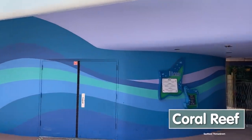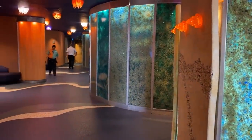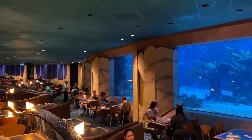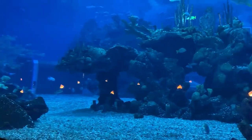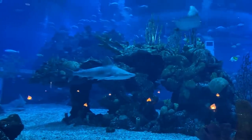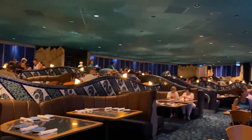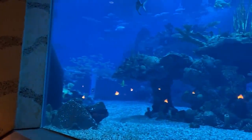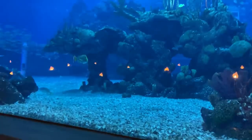The Coral Reef is an Epcot staple that has been around for a very long time. It's located attached to the Seas Pavilion, near the Seas with Nemo and Friends attraction and the Sea Base where you can see the fish. The big draw of eating here is this giant aquarium — you'll want to request a tank table when you check in. They can't guarantee it, but you can sit right up next to the tank and enjoy all this gorgeous sea life.